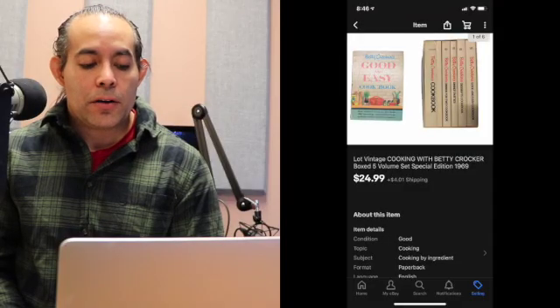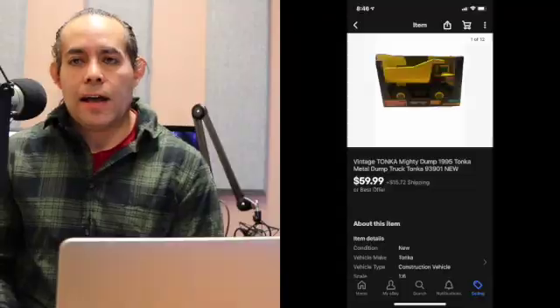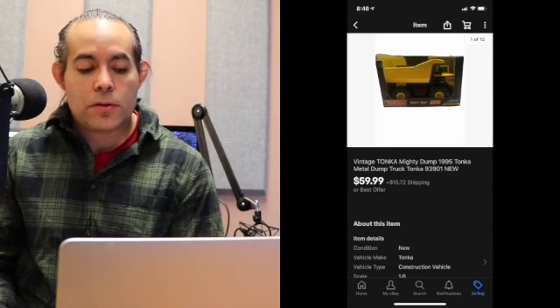The next item sold on January 29th — we picked this up at an estate sale where books are always dirt cheap. It's a lot of vintage Betty Crocker cooking box volume set from 1969. Sold for $24.99 plus shipping — came out to $31. Media ships really cheap. Here's a Tonka truck I paid full price for at an estate sale — $18. It was in its original box from 1995. Metal Tonka trucks do really well. Box wasn't in the greatest condition, but it sold for $59.99 best offer, buyer paid shipping. Total of the sale was $98.94.